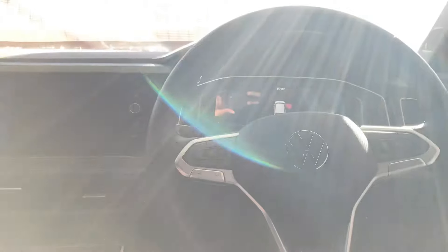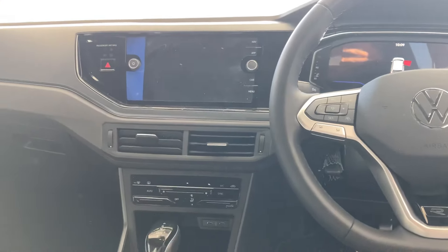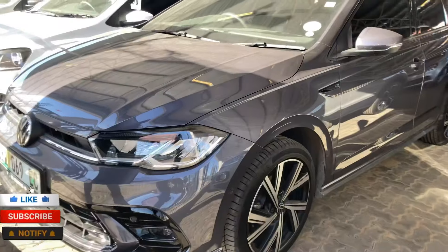Hi guys, welcome to the channel. It's Monero EC behind the camera. Today we will take a look at the 2022 Volkswagen Polo TSI R-Line package.